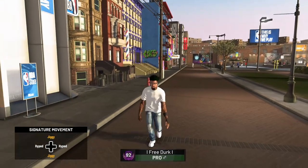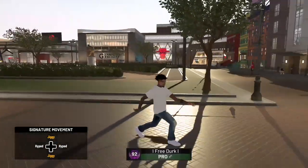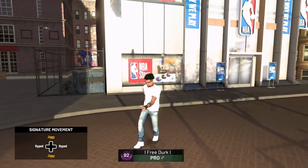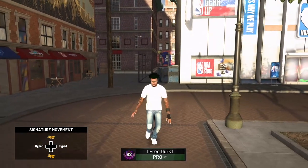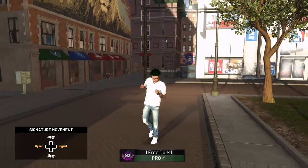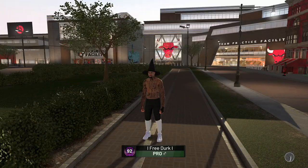In this next outfit we got the same shirt and shoes, but the only things we changed are the glasses and the jeans. We got a pair of ripped jeans right here — these ripped jeans are one of my favorites, I rock these and the Balmain jeans a lot. Overall this is a clean outfit that I'd rock in real life; I thought I'd bring it over to the game and it looks pretty nice.